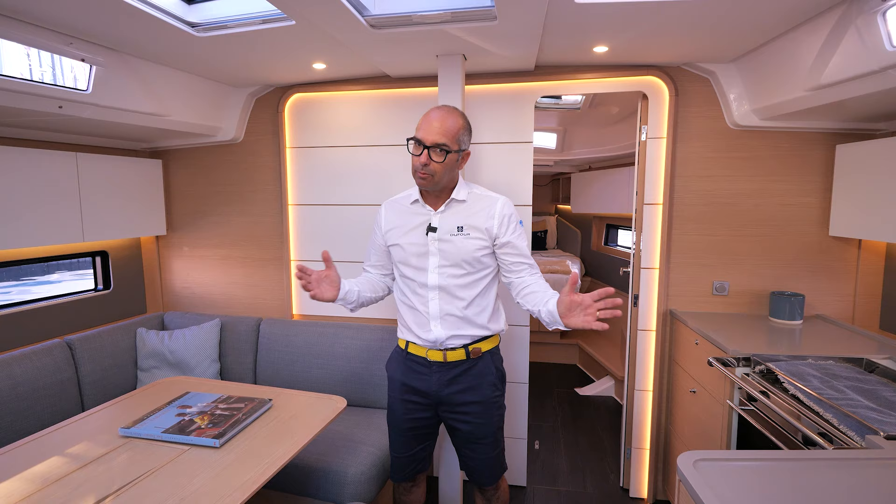Good morning and welcome aboard the new Dufour 41. We are here in Cannes, early morning on the marina for the Cannes Yachting Festival 2023. I propose you to visit the new Dufour 41 aboard. Let's start inside and go to the master cabin at the front of the boat.